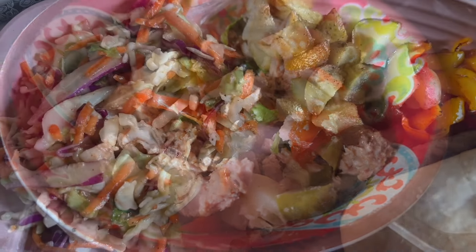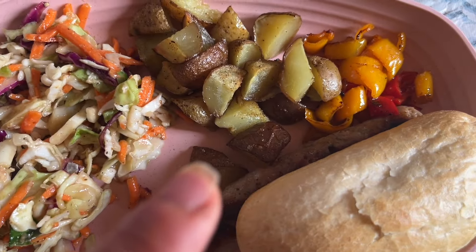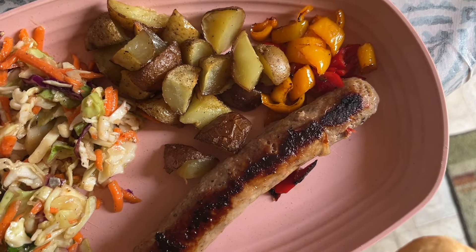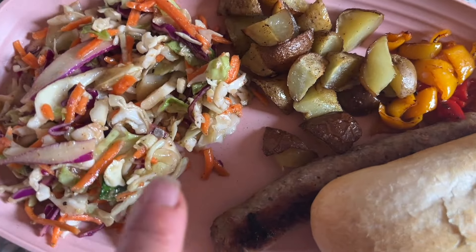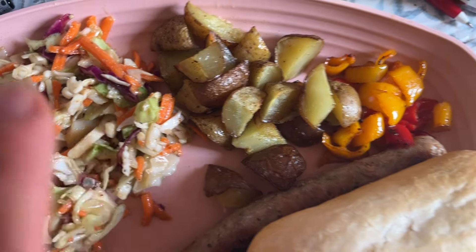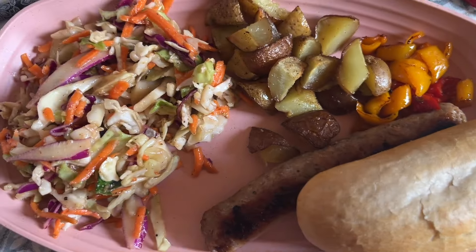Dinner tonight is a slaw that is olive oil and vinegar based, roasted potatoes, sautéed peppers, an Amish market lean sausage — I get these grillers all the time — and an Italian roll. I'm charging myself one point for the slaw for the olive oil, two points for potatoes, zero for peppers, four points for my sausage, and four points for my roll. I weighed everything.